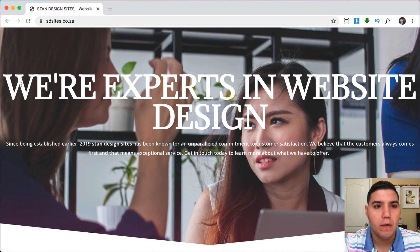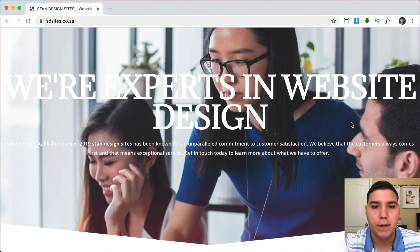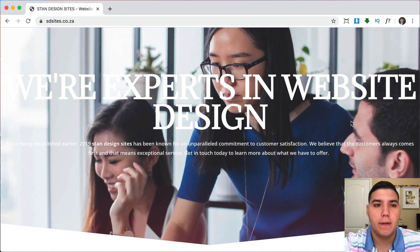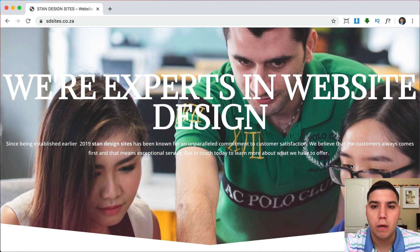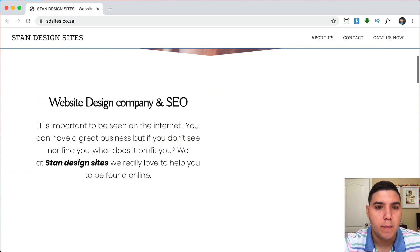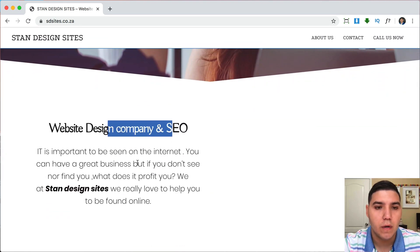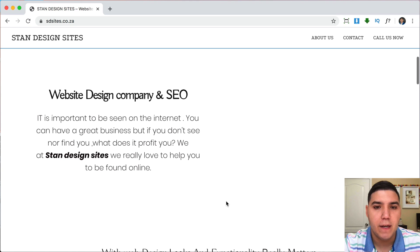I would also squeeze the text in a little bit, because right now it goes all the way edge to edge. Usually people look at the middle of the page, so you want to kind of bring everything down to the middle and make it a little bit smaller. Then in the next section, we have another different font, and this one is also a different font — so that's already four different fonts.